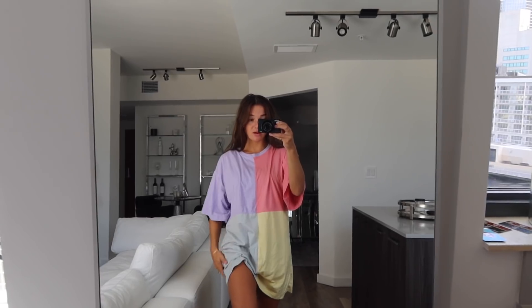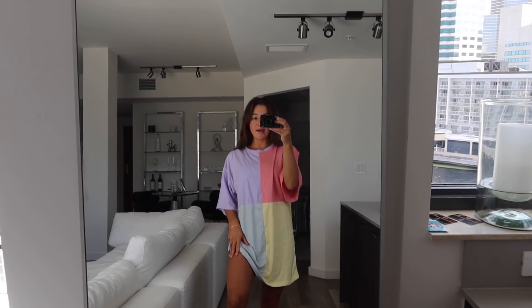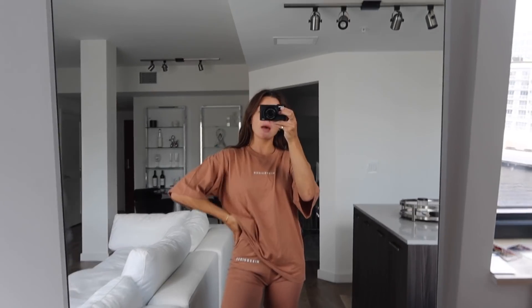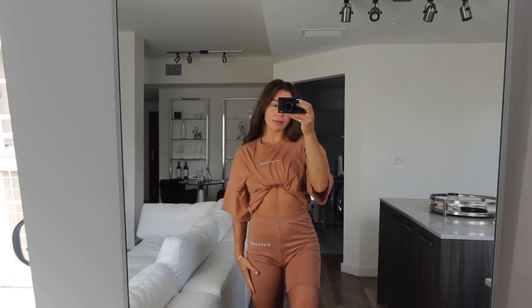Next up is this purple crop top and I'm obsessed with the cut of it — it could be a workout top, or you could pair it with high-waisted jeans. Then I got another big oversized color block t-shirt, a lot like the sweatshirt I just showed you. You can put on some cute Air Forces, put your hair in a pony, and you're good to go. It comes in a two-piece set — biker shorts with the t-shirt — and it says Missguided on both.